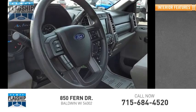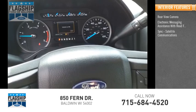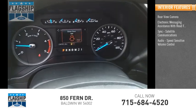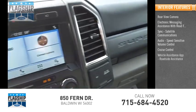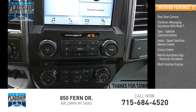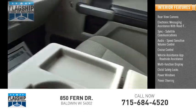Inside you'll find rear view camera, electronic messaging assistance with read function, sync, satellite communications, audio, speed sensitive volume control, cruise control, vehicle assistance app, roadside assistance, multi-function display, child safety locks, power windows, power steering.